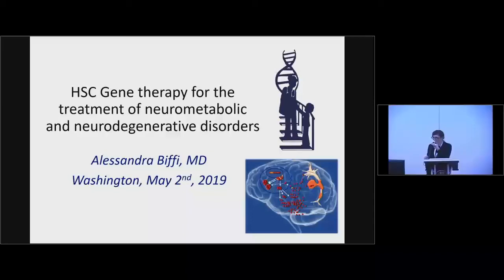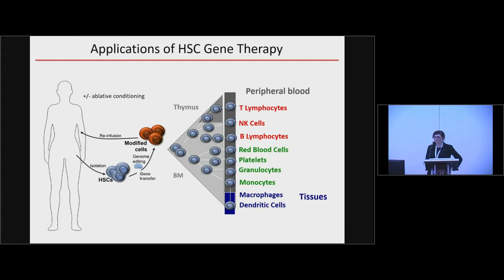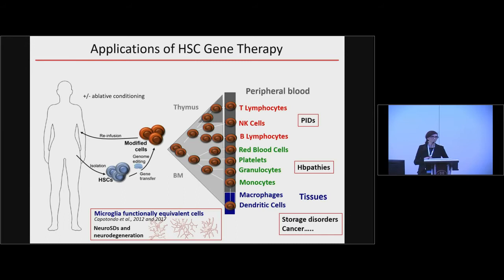Thank you for the invitation. These are my disclosures. I would start with a slide you have seen many times during this and previous meetings — the same concept that Stephanie has just shown you. By genetically engineering hematopoietic stem and progenitor cells and transplanting these cells back into conditioned recipients, we have the ability to reconstitute different populations in peripheral blood and tissues, and this can have therapeutic potential for a variety of conditions.